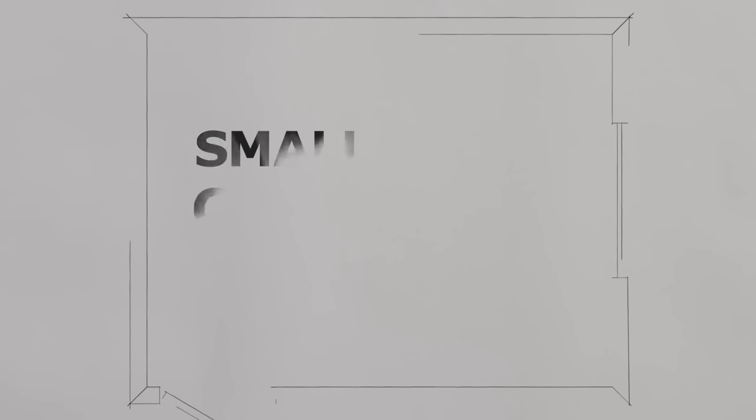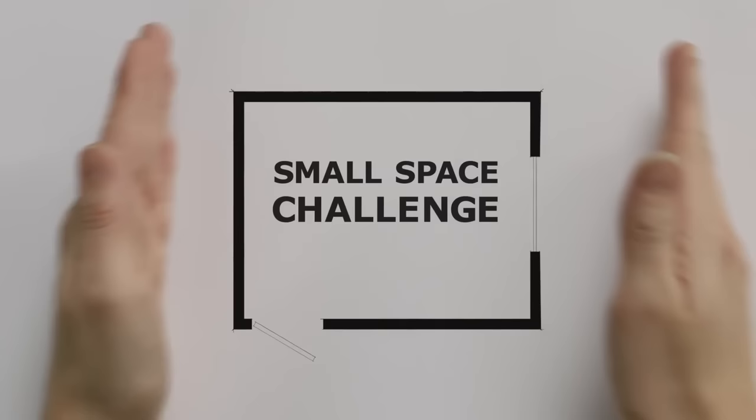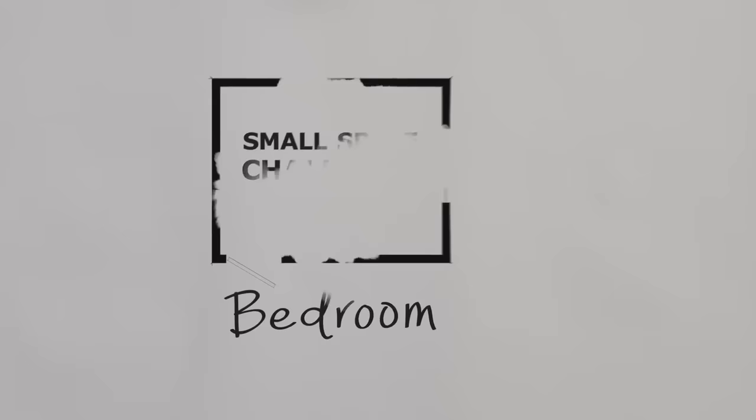Hey! We know more and more people are moving to cities and living in small apartments, so we challenged ourselves to make a bedroom as small as possible for a young couple renting their space. Of course the bedroom needs to have room for sleeping, relaxing, getting dressed, and tons of storage. The challenge is to think differently.